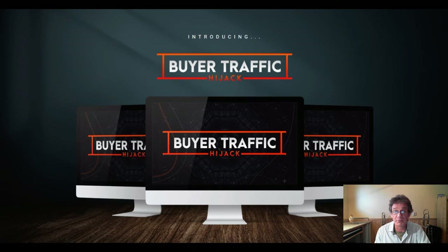Number four is reseller rights. If you buy this one, you can actually sell Buyer Traffic Hijack as your own product and keep 100% of the commissions across the entire funnel — so that's another way of making money with this setup. Lastly, the fifth upgrade is done-for-you traffic. With this upgrade you get access to the traffic of a seven-figure affiliate, so you won't have to worry about traffic. You'll also learn seven additional traffic methods to skyrocket your campaigns, with tips and tricks to make around $300 plus per day.